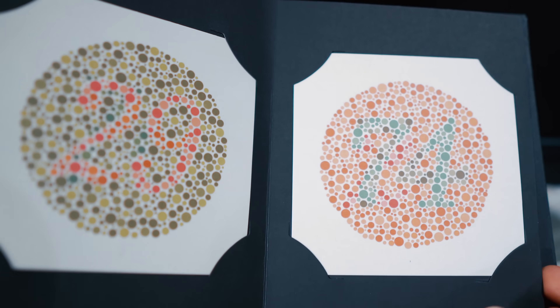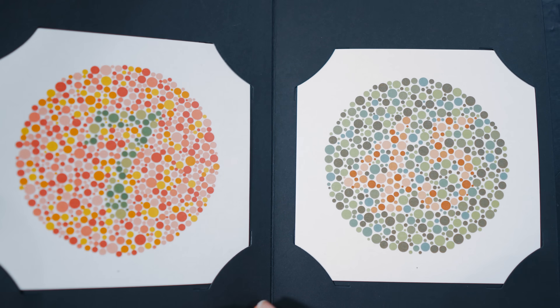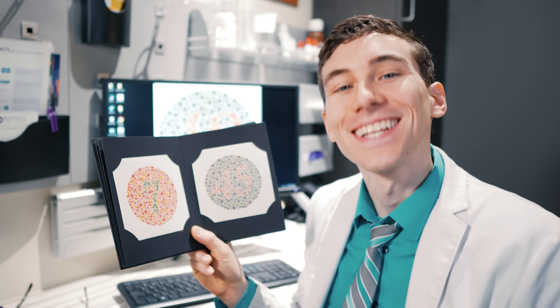So are you colorblind? In this video I'm going to be walking you through the Ishihara colorblind test so that you can figure out if you are colorblind or not. Let's take a look.